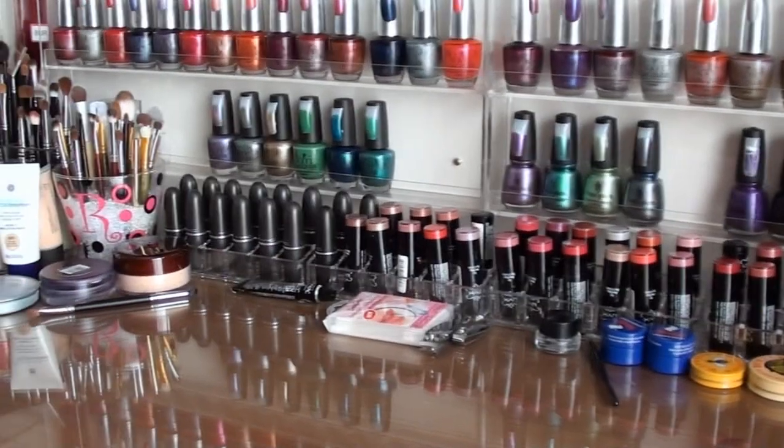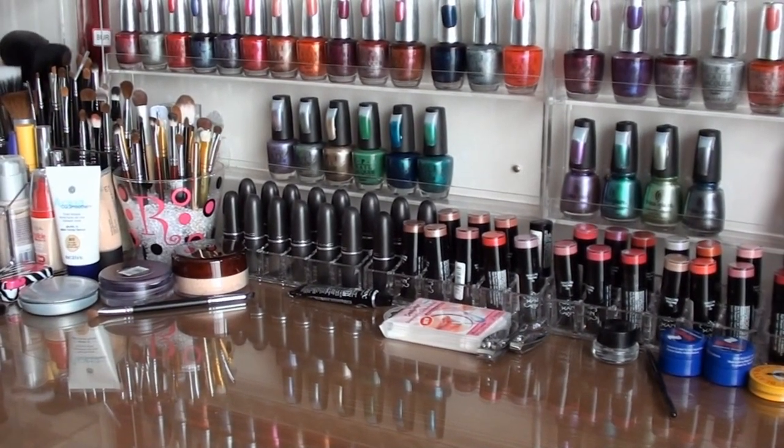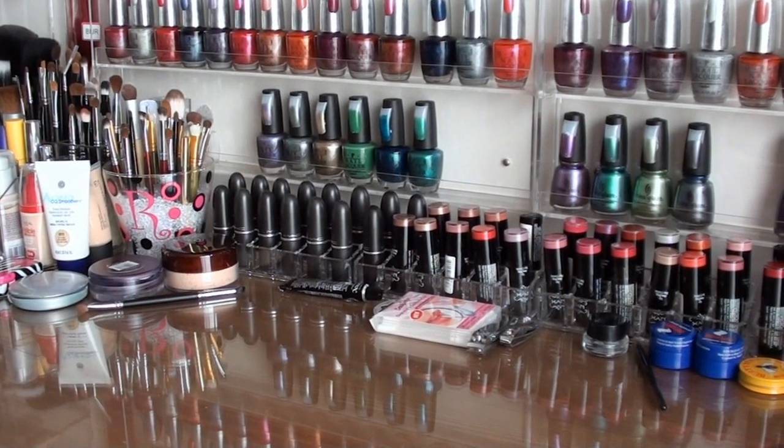Moving across, I have my MAC lipsticks. They've all been purchased from a MAC store. In Australia, if you visit the MAC Australian website or MAC Cosmetics Australia website, you'll be able to find a listing of all the stores. Most of these I've bought from numerous stores around Sydney, some up in Brisbane when I was there, and I think I bought a couple when I was overseas.